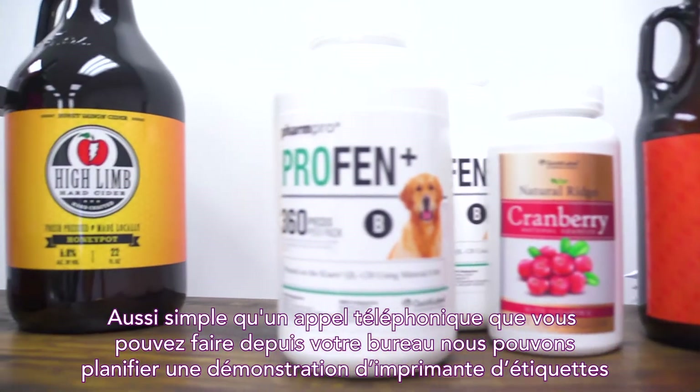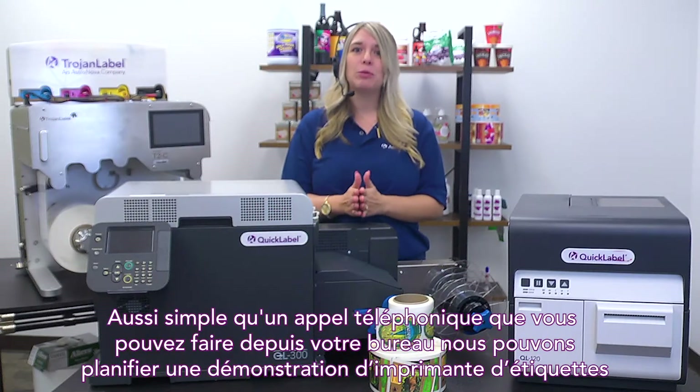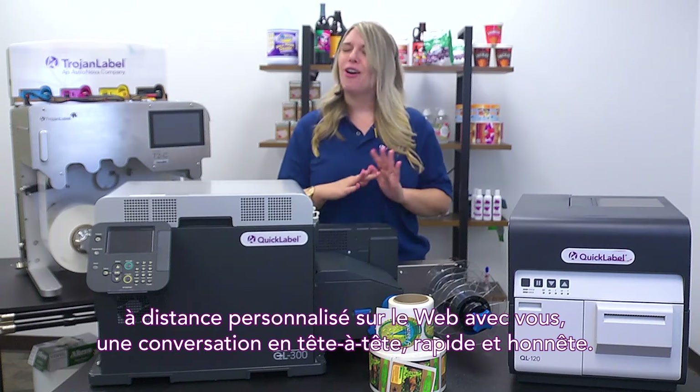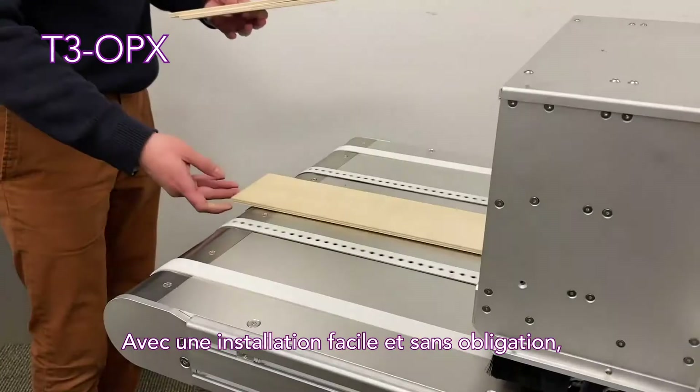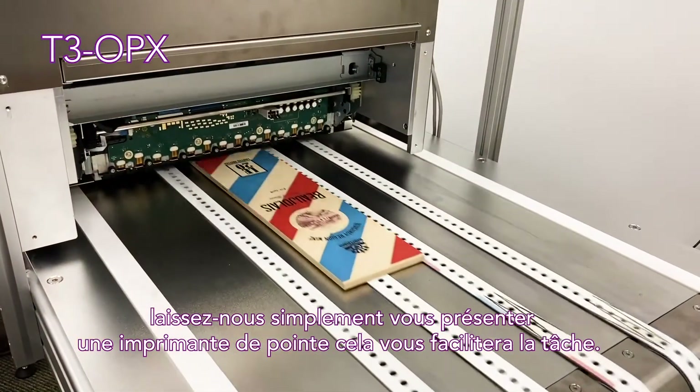As simple as a phone call that you can do from your desk, we can schedule a personalized, remote, web-based label printer demonstration with you — a one-on-one, quick, and honest conversation. With an easy setup and no obligation, simply let us demonstrate a state-of-the-art printer that'll make business easier for you.